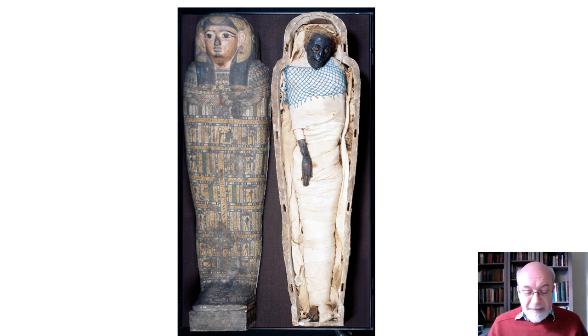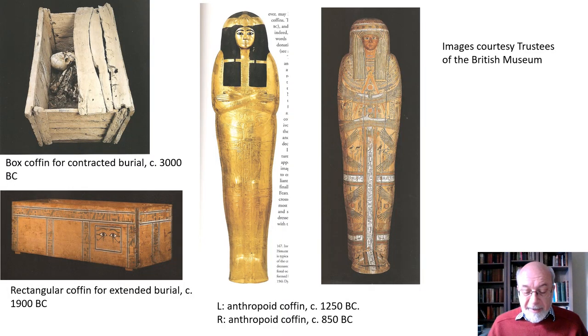Over the centuries, coffins evolved from rectangular chests to anthropoid — that is, shaped like a human body. They were not just containers to protect the corpse. Egyptian coffins were loaded with symbolic meaning and magical potency, because they played an important part in the process of transmitting a person from earthly existence to the afterlife. The form of the coffin, as well as the images and inscriptions on its surface, were believed to work by magic to ease that hazardous passage.